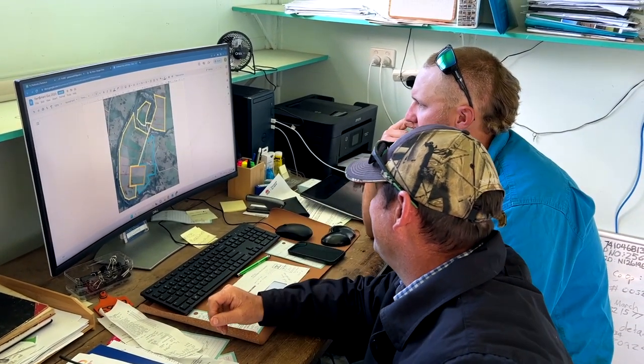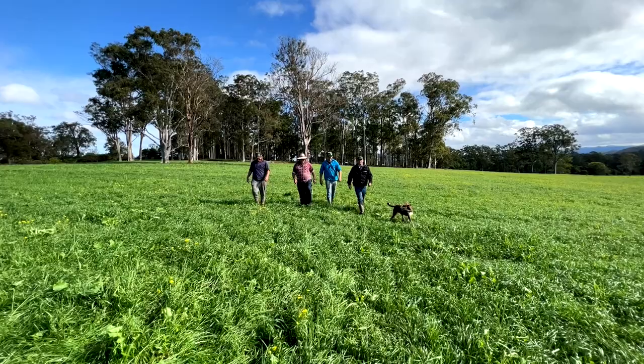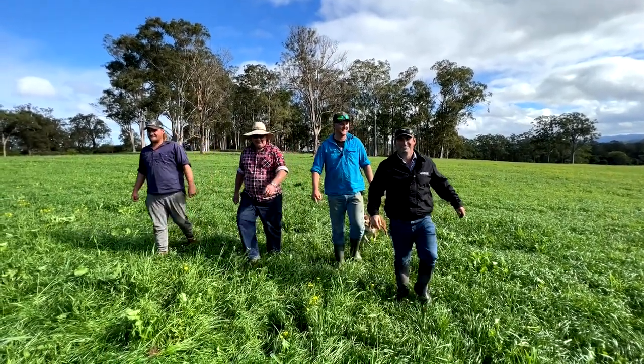George Teedman of Dolly's Flat near Wingham has been utilising two platforms, accessible via PC or smartphone, along with his staff and nutrient advisor Josh Hack of Ag Farming Systems.